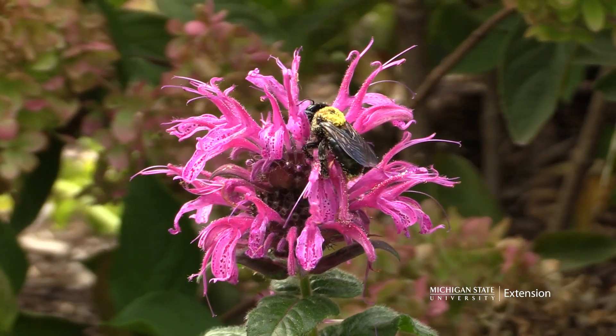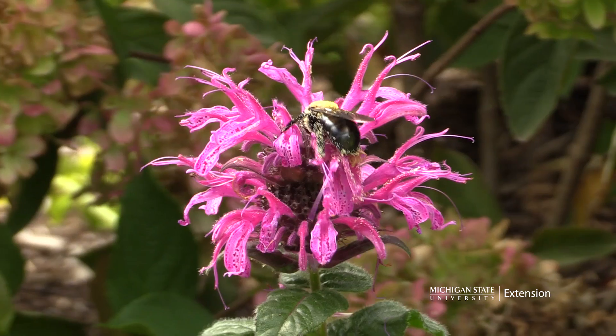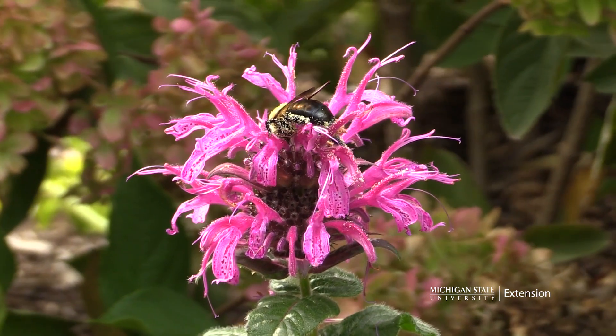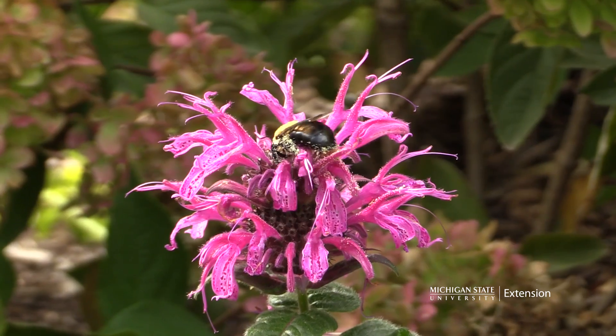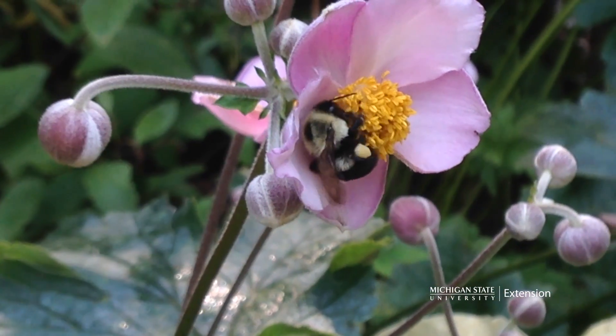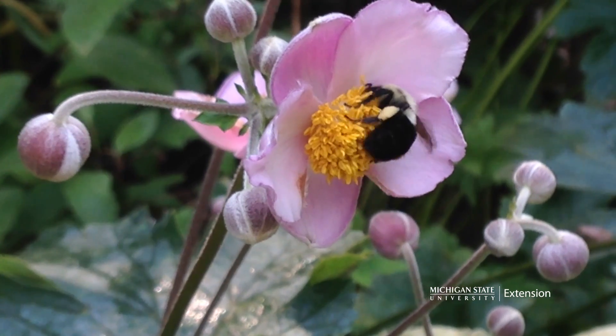Bees will forage on hundreds of types of flowering plants and they also see flowers differently than we do because of their ability to see the ultraviolet spectrum along with the color spectrum that we see. Bees can see patterns, colors and markings that enable the insect to pilot their way directly to the pollen source.